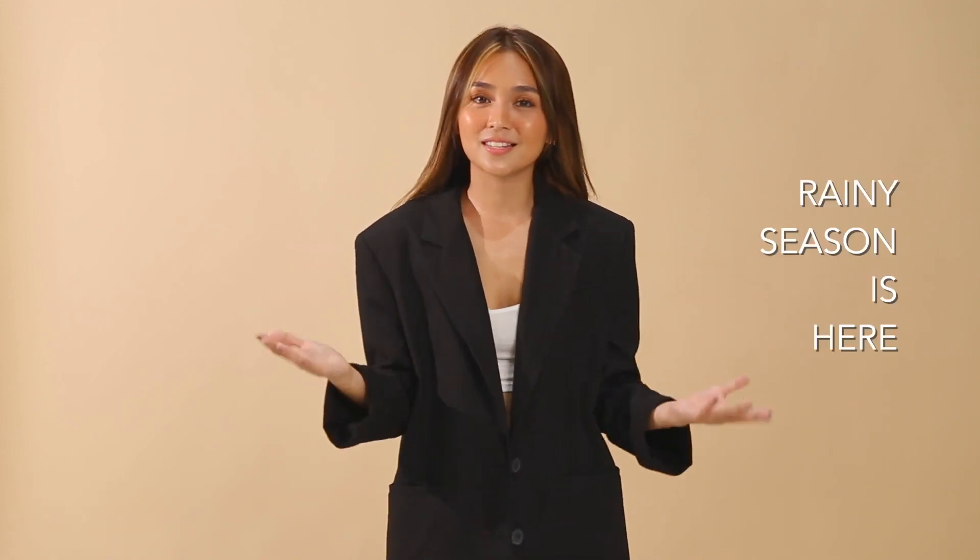You guys know how much I love fashion. But there are really days that I don't know what to wear because we live in a tropical country. It's July and you know what that means — rainy season is officially here. Wearing the right outfit can either make you feel worse or better. For me, I really like to keep my outfits very comfortable but at the same time versatile, without having to compromise style.